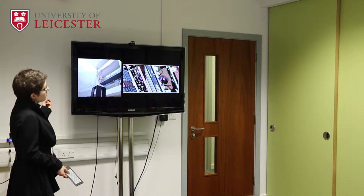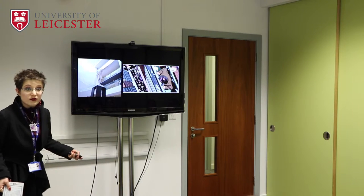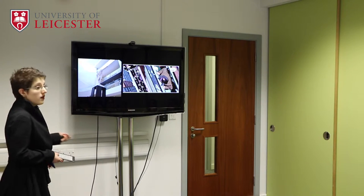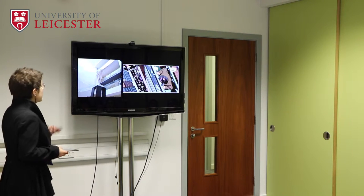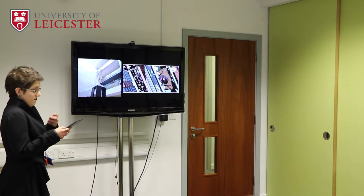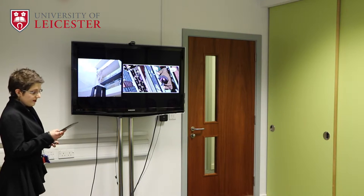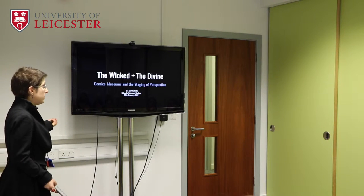Museums are not just blank spaces in which to store collections, but expressive forms in their own right. They're symbolic structures which express themselves through building layout, the shape of occupiable space, the positioning of displays, their aesthetic qualities, their use of sound and lighting, and their written texts. In other words, they are vehicles for the construction of perspective.